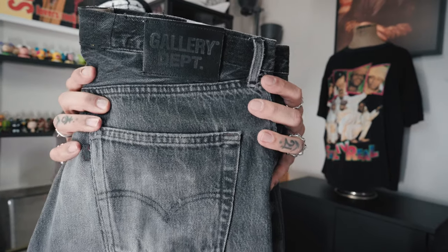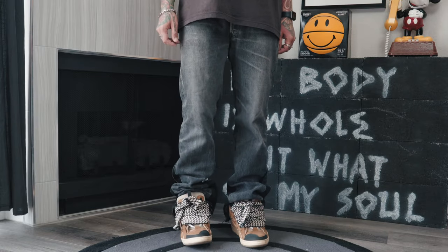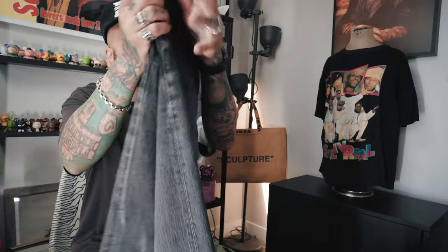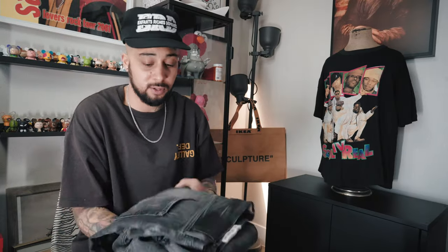Supreme Trues go crazy. I also picked up these black Gallery Department LA Flares — these are not the carpenter, they're just the regular LA Flares. Beautiful black wash — you guys already know Gallery Department. These are like my favorite ones to style, they're like dumb long, but if I was you and you don't have a pair, I'd definitely cop some.